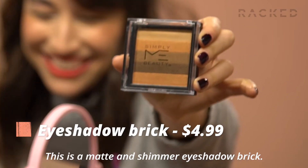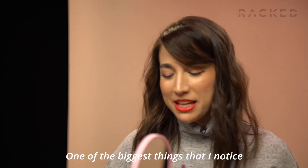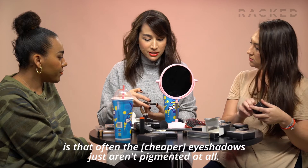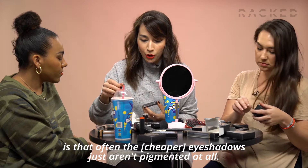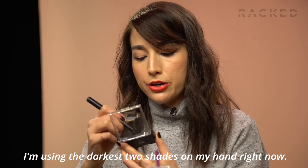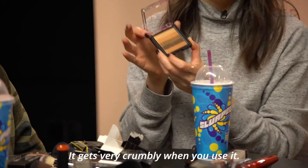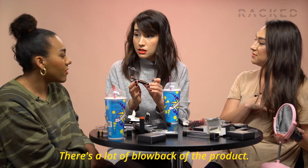This is a matte and shimmer eyeshadow brick. One of the biggest things I notice is that often eyeshadows just aren't pigmented at all — let's see if this is the exception. I'm using the darkest two shades on my hand right now. There is not much product. It gets very crumbly; there's a lot of blowback.